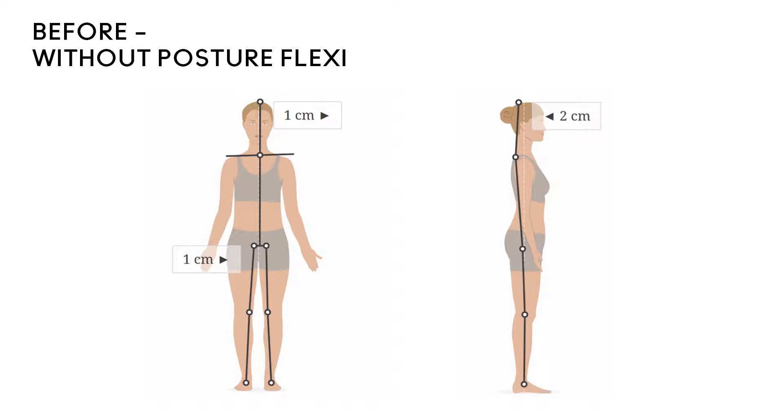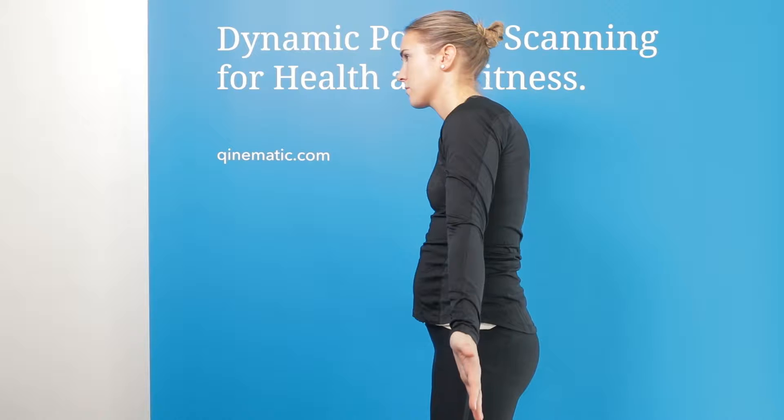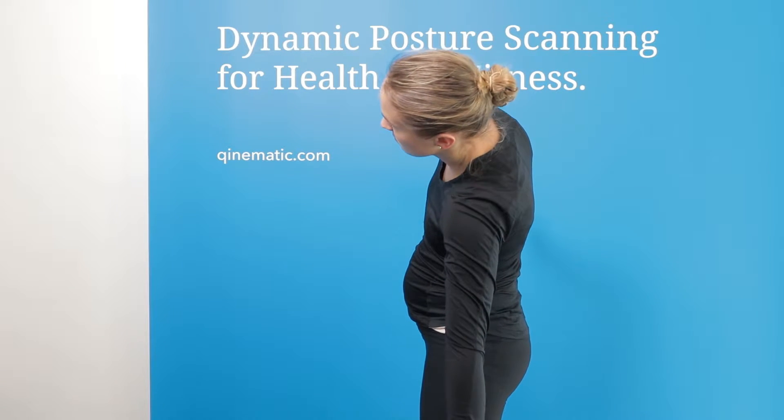The first scan showed a posture where the trunk was leaning backwards. This is typical of people who have strong abdominal muscles, but need to work on their balance and their alignment. They are using big global muscles unnecessarily, which can be tiring.